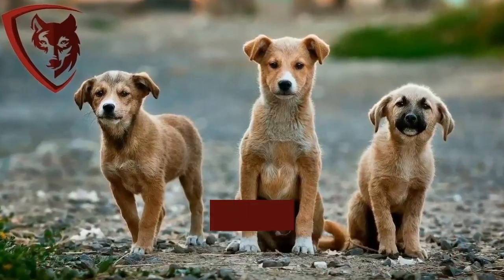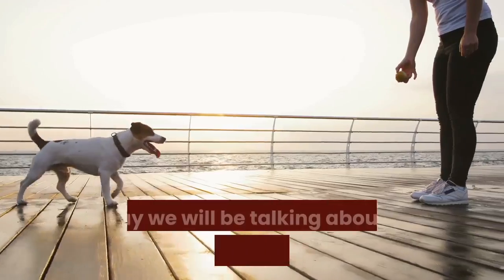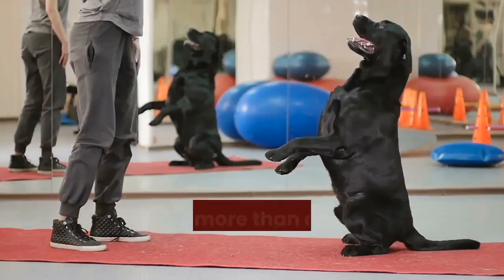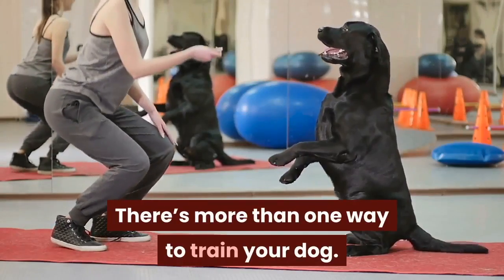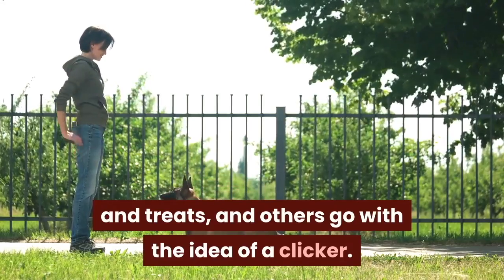Welcome to the Dog Advisory Council, a trusted resource for dog owners and enthusiasts. Today we will be talking about the pros and cons of clicker training. There's more than one way to train your dog — some go with the traditional route of commands and treats, and others go with the idea of a clicker.